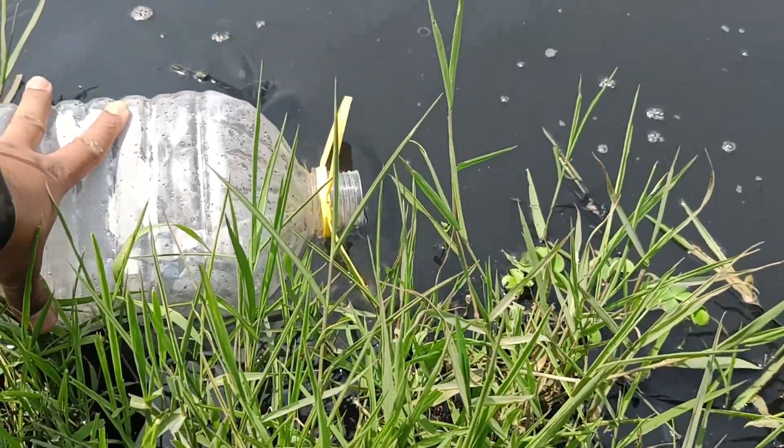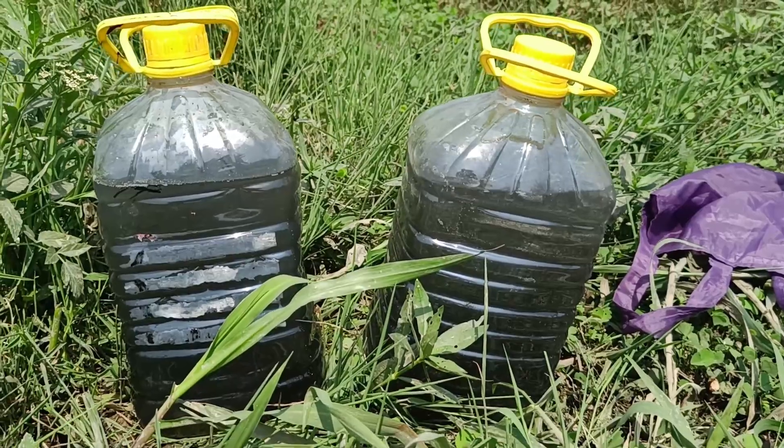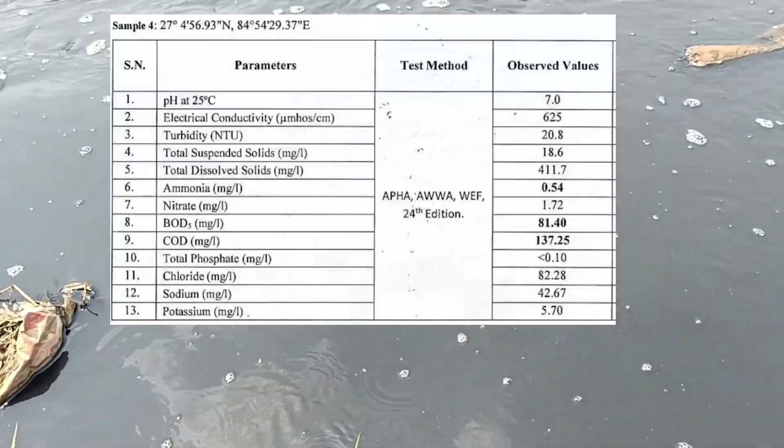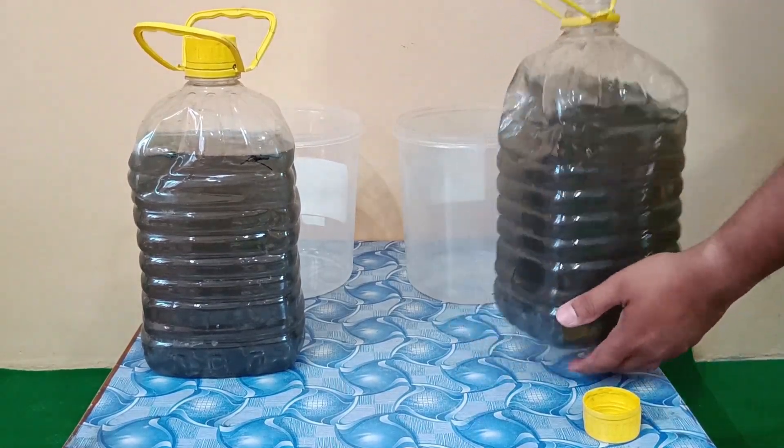We collected this polluted river water to test it. Test samples were sent to the lab to test for its chemical properties. Let's try to artificially aerate the sample water.